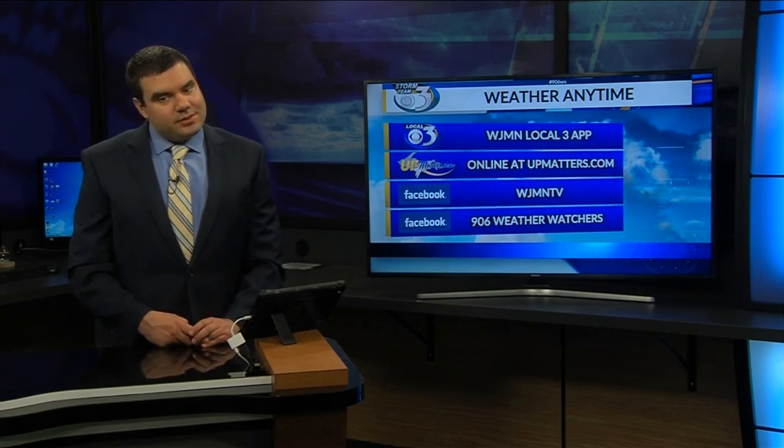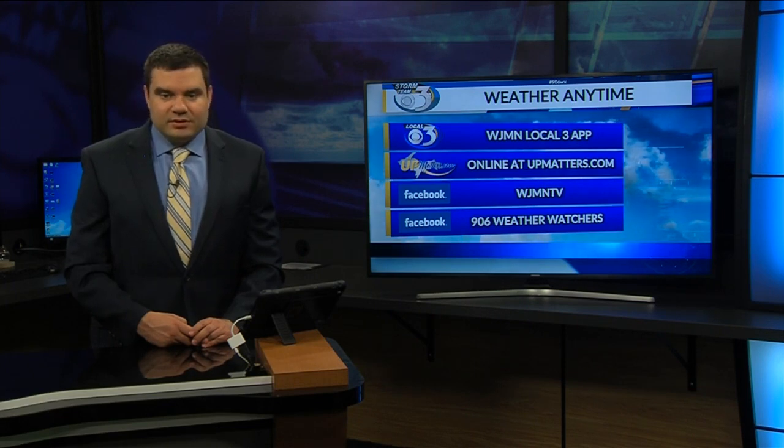For weather any time, head to our WJMN Local 3 app, also online at upmatters.com. If social media is your thing, we're there as well at WJMN TV and our 906 Weather Watchers page.